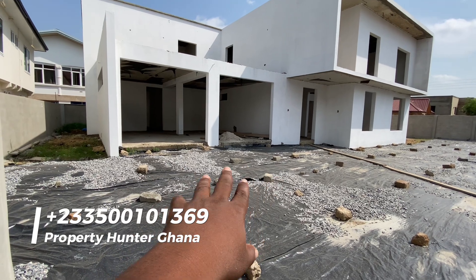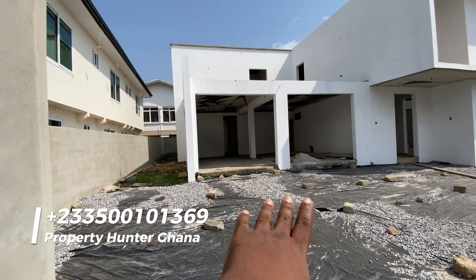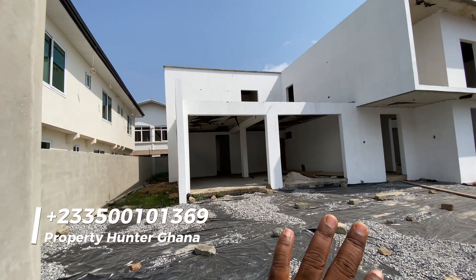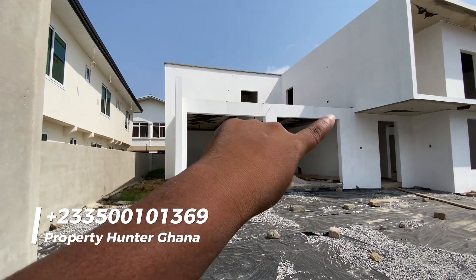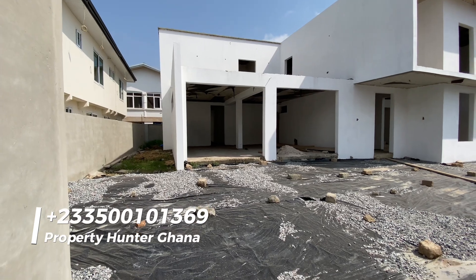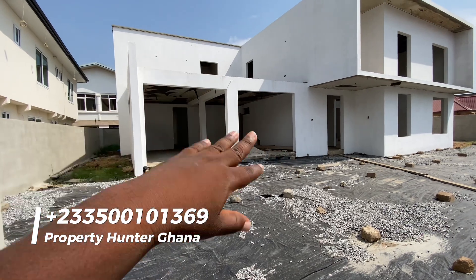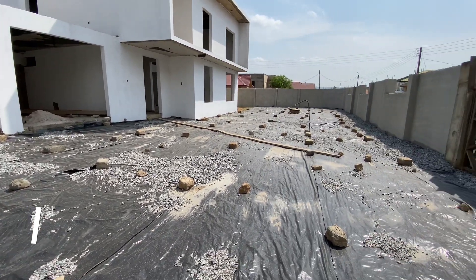There's a two-car double garage — you could decide to leave it open or close it if you want. A pergola will go at the top here. I'll show you the balcony at the top — it's a very huge balcony; it covers the whole area of the two-car garage. You could have lots of parties up there.